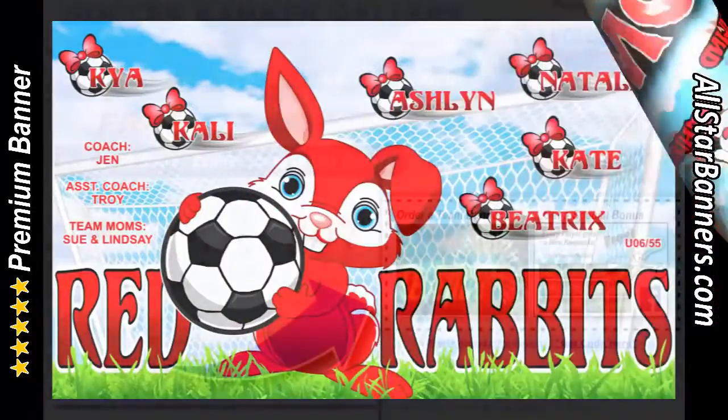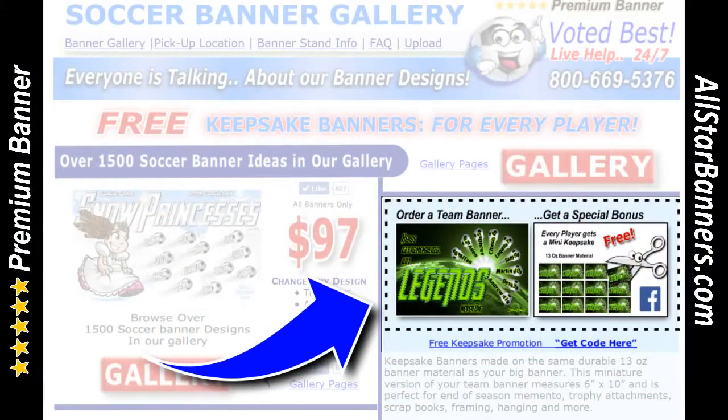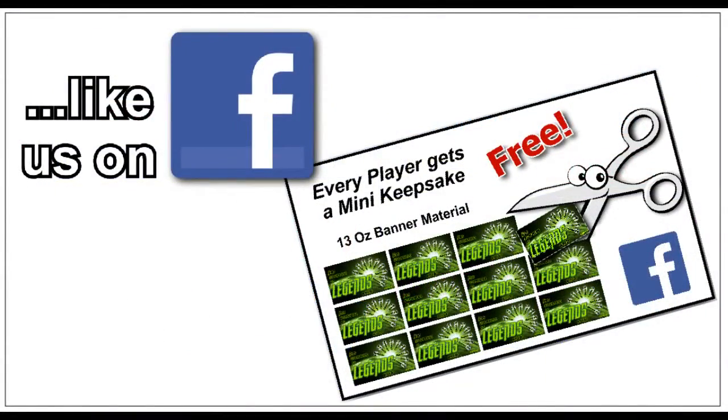And be sure to take advantage of our free mini keepsake promotion on the front page of SoccerBannerGallery.com. Every player gets a free mini keepsake when you like us on Facebook.